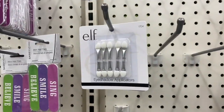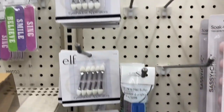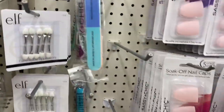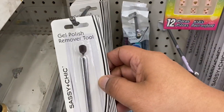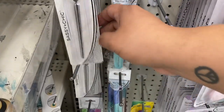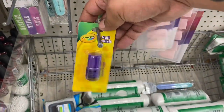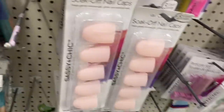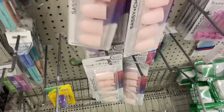Let's go to the makeup section. The first thing I see are these eyeshadow applicators. And what is this? Oh, a nail filer — I like that, it's got all four sides. And the Sashian Chic gel polish remover, that's cool. Oh, and they have nail polish. Let's see — soak nail caps. Cool.